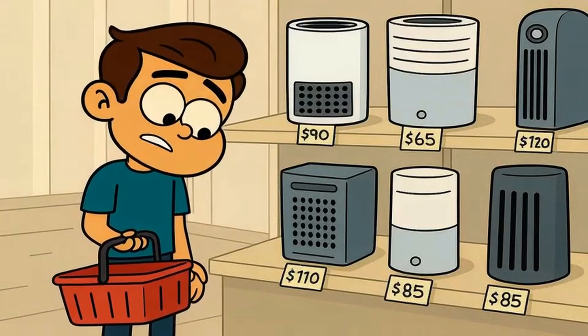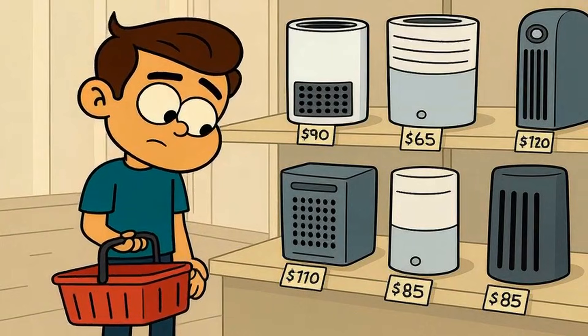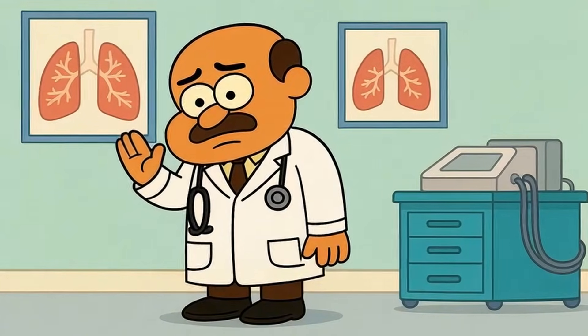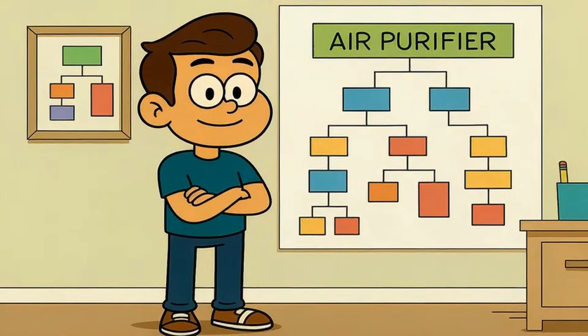Ionizers are often the cheapest option on the shelf. They're marketed as high-tech and filter-free — no replacement filters means no ongoing costs. That sounds great, until you realize you might be breathing ozone and the particles are just hiding on your furniture. If you have asthma or lung sensitivity, most doctors recommend avoiding ionizers entirely. They're just not worth the risk.